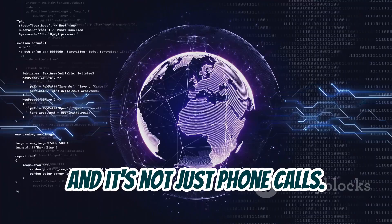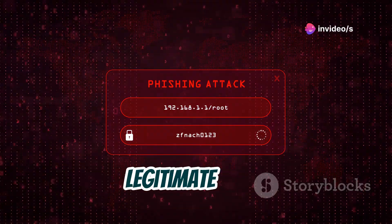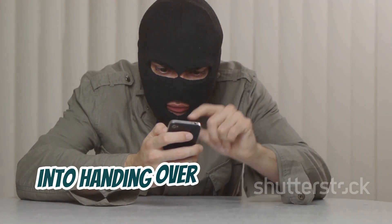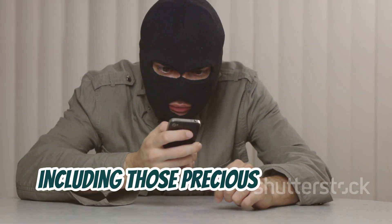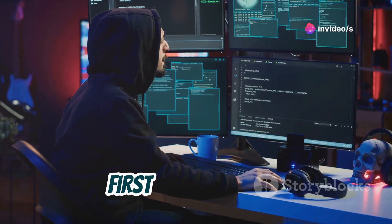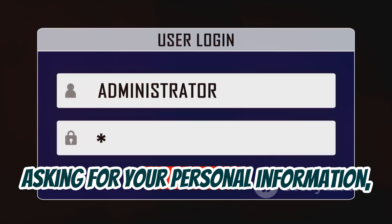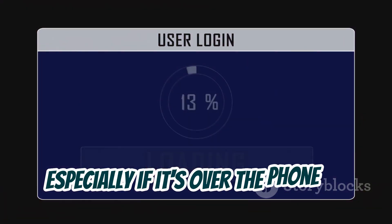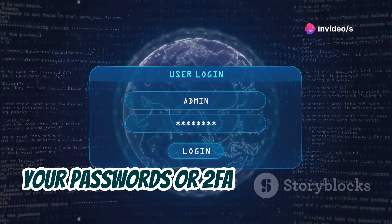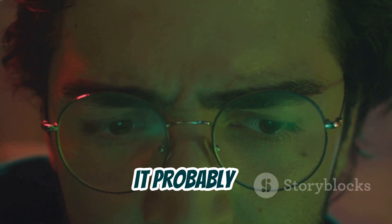Social engineering attacks can come in many forms: phishing emails, fake websites designed to mimic legitimate ones, even direct messages on social media. The goal is always the same — to trick you into handing over your credentials, including those precious 2FA codes. To protect yourself, first and foremost, be skeptical. Always verify the identity of anyone asking for your personal information, especially over the phone or through an unsolicited email. Legitimate companies will never ask for your passwords or 2FA codes directly. Secondly, pay attention to your gut feeling — if something feels off, it probably is.